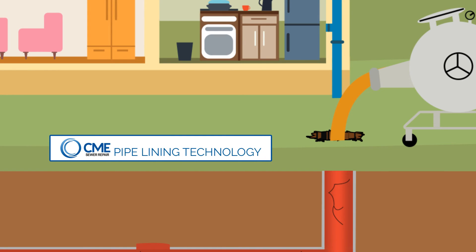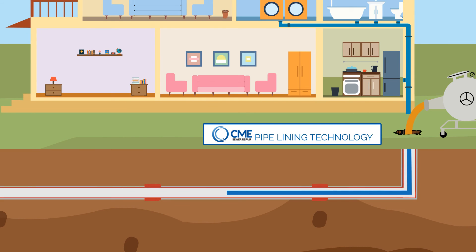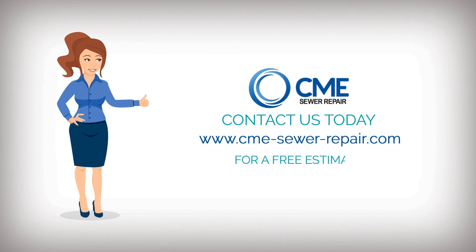With CME's pipelining technology, you no longer need to dig up your property. Most repairs are done in about a day's time, cost less than excavation, and is a permanent fix. Contact us today for a free estimate. Why dig if you don't have to?